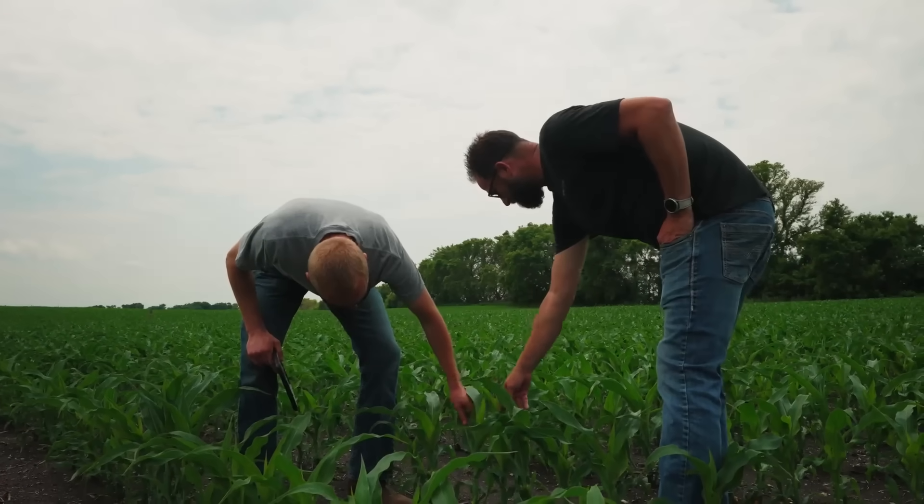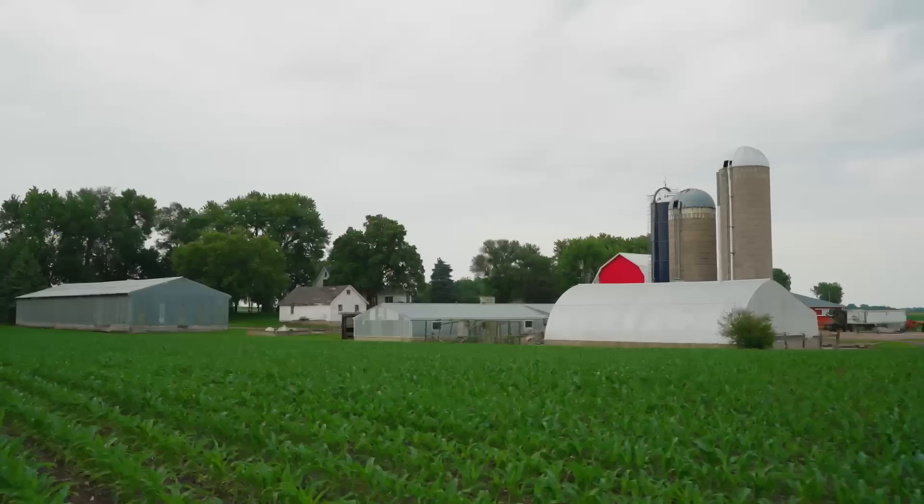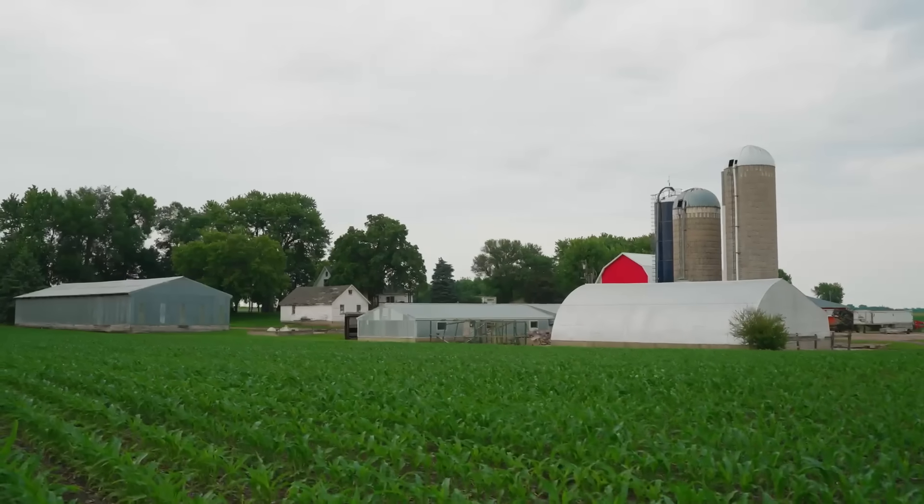Did you do that across all the acres, or was it certain fields based off tissue samples — how did you come to that conclusion? With a lot of rain in the forecast we wanted to get things done. We had planned a fungicide application on the corn-on-corn field. On some of the corn-following-soybean fields we ran strip trial plots — we've tried fungicide in our area before with mixed results, so we set up two 20-acre strips on this field as well.